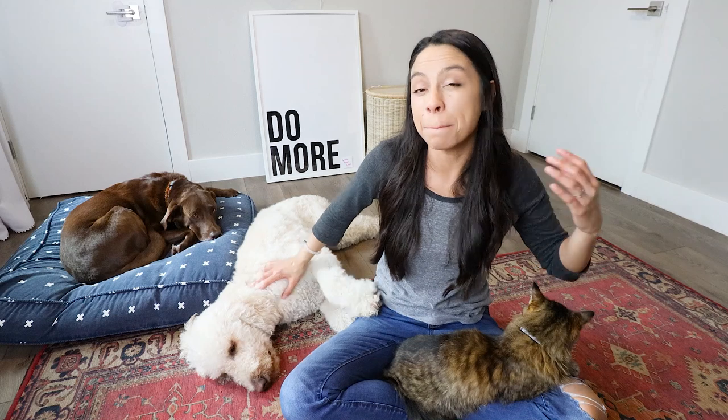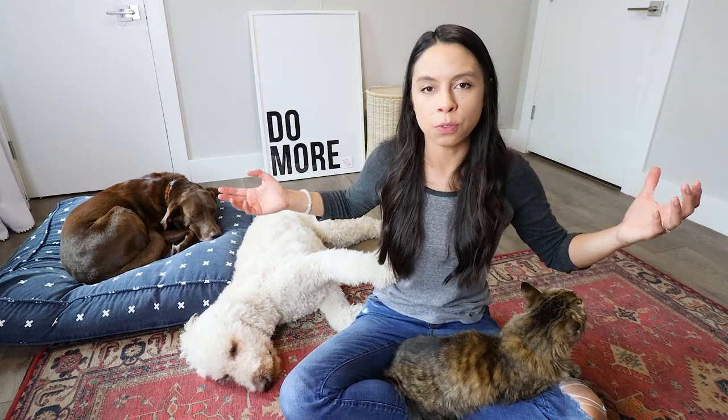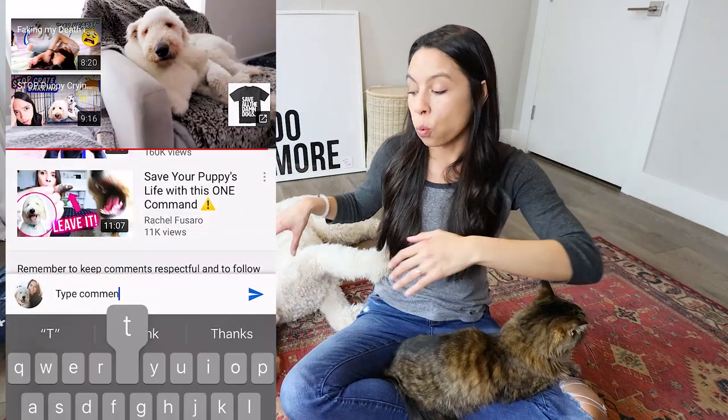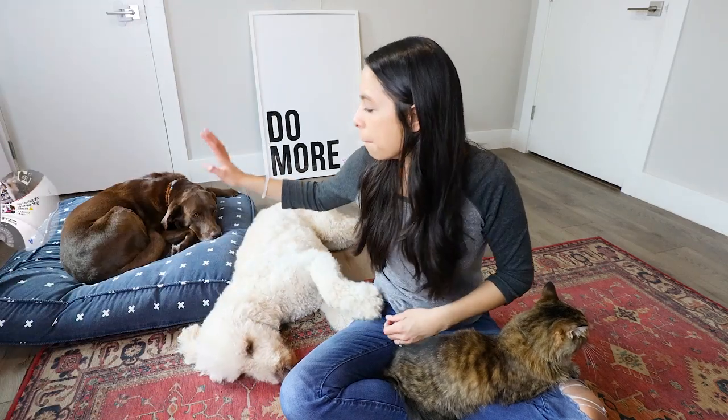You'll notice my dogs here — one is on a dog bed and one is not. Finn is not the biggest fan of dog beds; sometimes he'll lay in them, but often he likes to lay on the floor. Comment below — are your dogs really into dog beds, or do they like to lay on the floor like Finn? Bentley, on the other hand, loves dog beds.